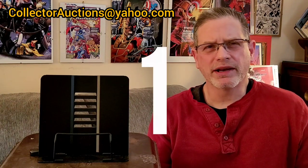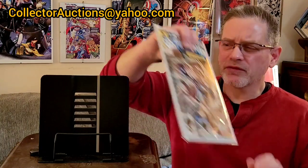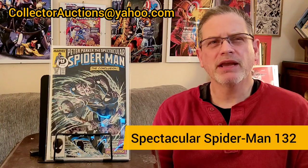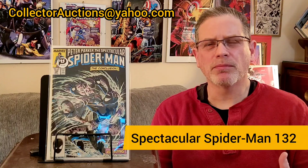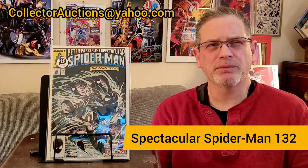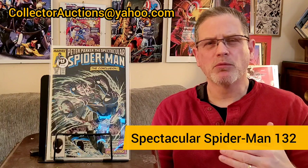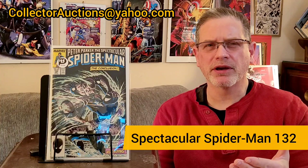The very first book I picked up at the show is part of a pet project of mine — it is part of Kraven's Last Hunt. This is Spectacular Spider-Man #132, which came out in 1987, featuring the classic art by Mike Zeck. This is part six in the series — the last issue in that six-issue mini-series. It's part of a project I'm working on: trying to get 9.8s on all six of these books. I'm about halfway there.